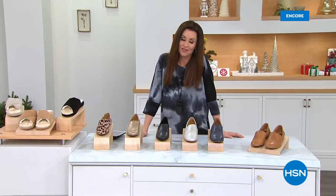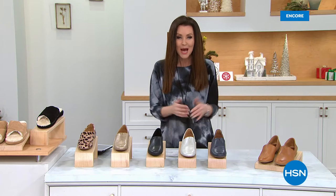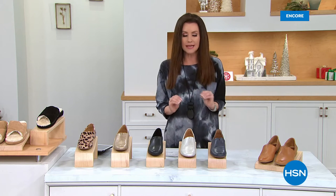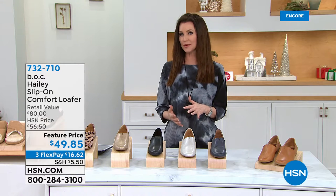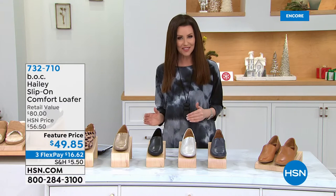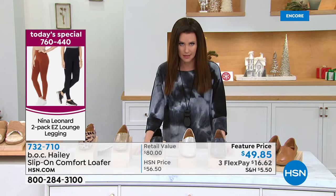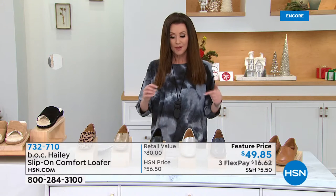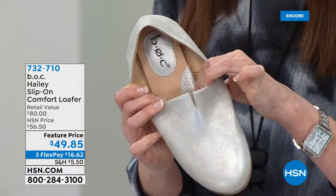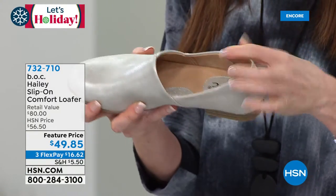Hi everybody, welcome in — I'm your host Shannon Fox. I hope you joined us for our Today's Special — it's like a buy-one-get-one on the most comfortable leggings from Nina Leonard. But what are you going to wear with them? You're going to wear the most comfortable shoes at an incredible price. If you're familiar with Borne shoes, you know they use the most amazing top-grain leathers and are always very comfortable and very fashionable. They've got a sister company called BOC — Big On Comfort. Still very fashionable, still using top-grain leathers, but all about comfort. The loafer is back in a big way this year.